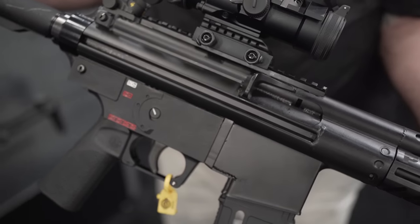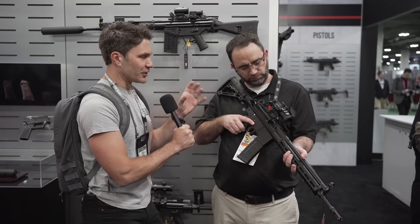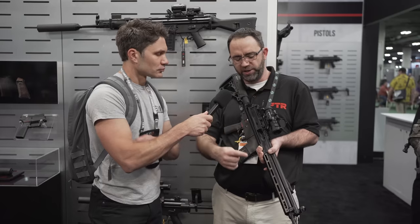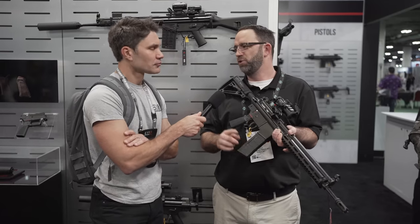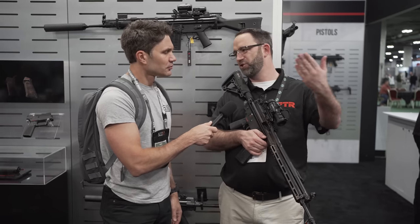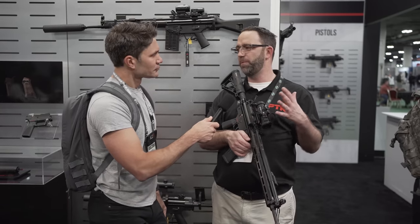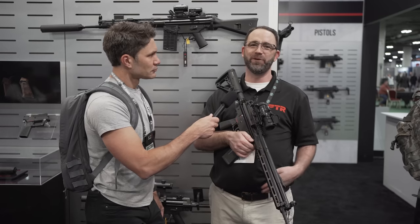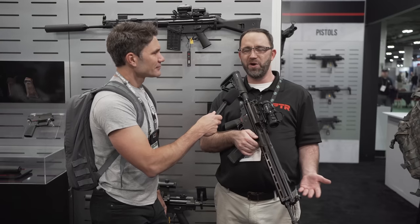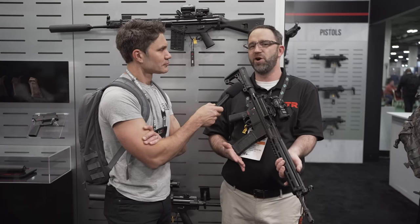If I wanted to get as close as possible to a 93, what can I change out? You'd be able to add the traditional stock and the traditional handguard. You wouldn't be able to convert the magazine, which I think is fine for a lot of people. I believe the original didn't have the shell deflector, but a lot of people added that on anyway — so you'd be really close. In normal PTR fashion, we usually start with the rifle, then go to a pistol, then bring out a classic model with no rail. I'd assume we'll probably do that again.